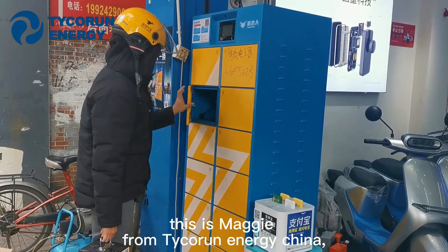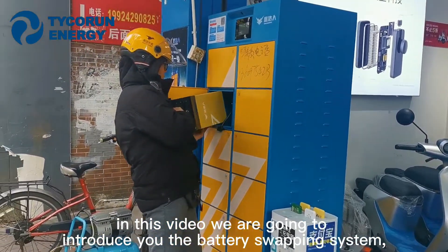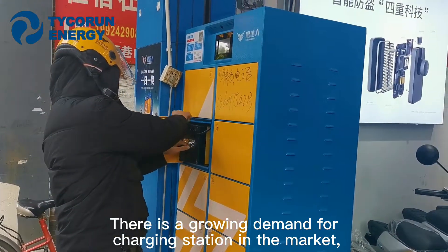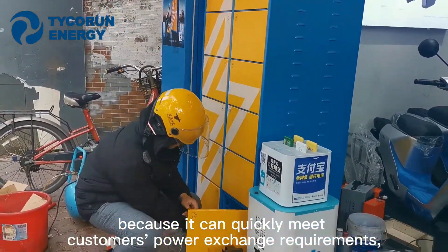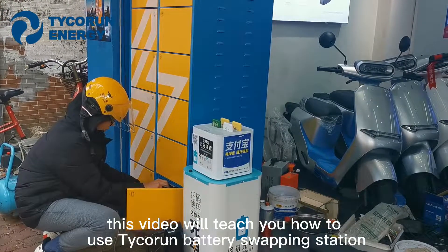Hi ladies and gentlemen, this is Maggie from Ticron Energy China. In this video, we are going to introduce you the battery swapping system. There is a growing demand for charging stations in the market, because they can quickly meet the client's power exchange requirements. This video will teach you how to use Ticron battery swapping station.